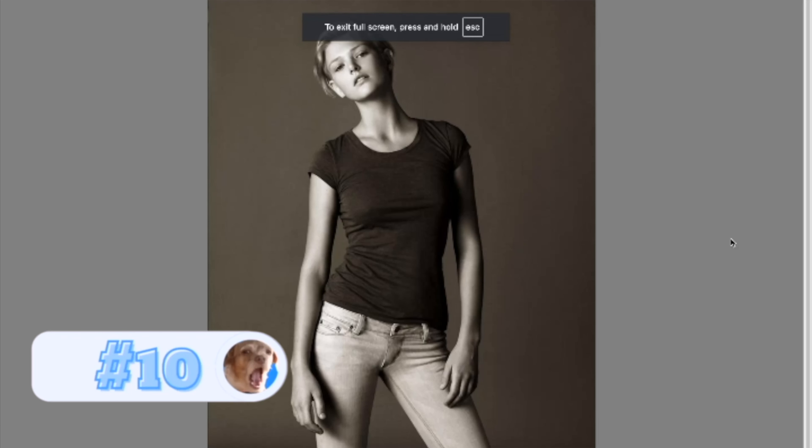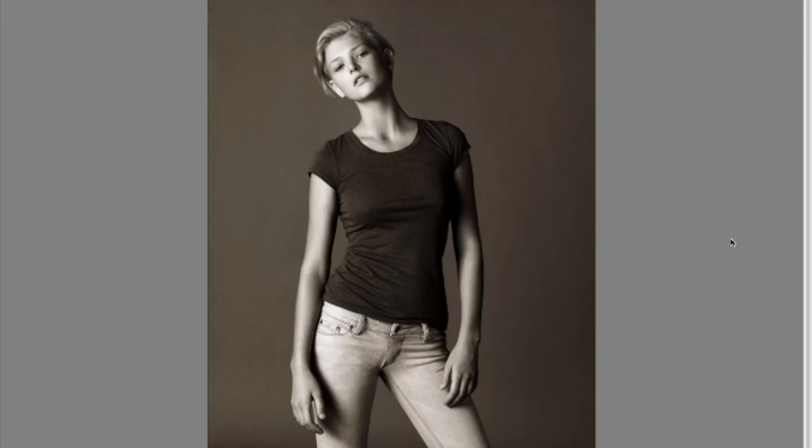Number 10, Cycle 11, No Makeup and Dramatic Makeup, photographed by Tyra. Among the no makeup photos, Samantha's is by far my favorite. I think it looks like a Calvin Klein ad. She really nailed this one. I love the fact that there's sepia. It almost looks effortless on her part.